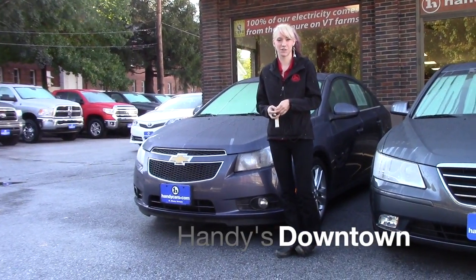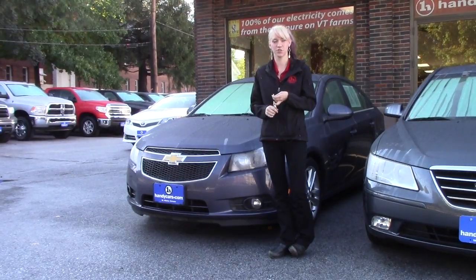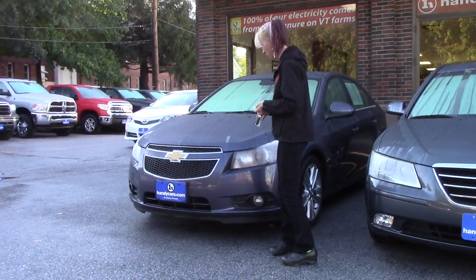My name is Kaelin from Handy's downtown. I want to thank you for your interest in the 2013 Chevy Cruze. Now that I've introduced myself, I can go ahead and talk about the vehicle for you a little bit.